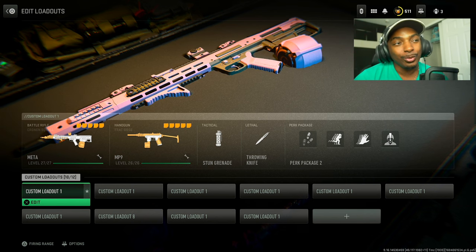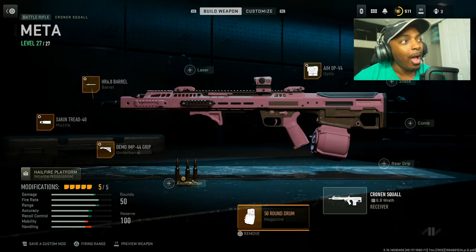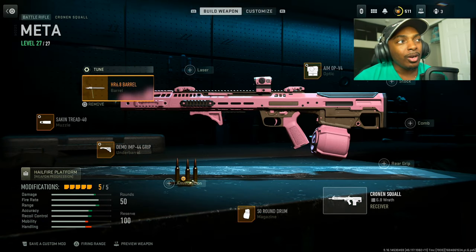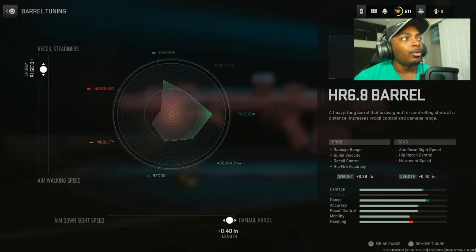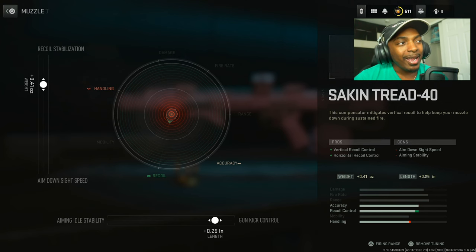We're going to start out with the absolute meta gun right now: the Cronin Squall. This thing is insane. I want to first show you the HR 6.8 barrel — set the recoil stainless to 0.39 pounds and the damage range at 0.40 inches. The pros are damage range, bullet velocity, recoil control, and hip fire accuracy. The downside is you lose some aim down sight speed, hip recoil control, and movement speed — not a big deal.